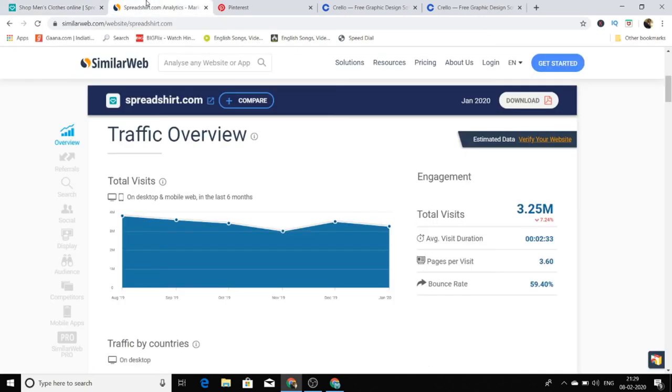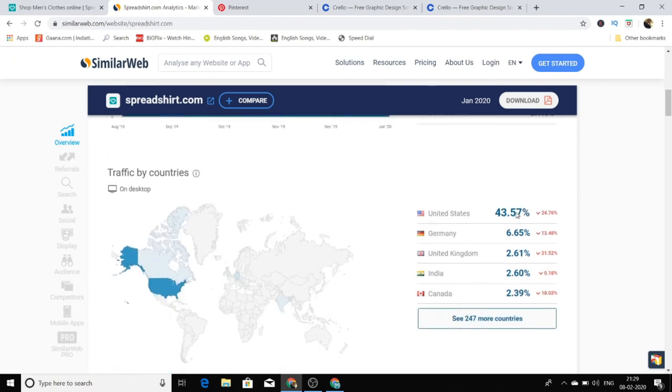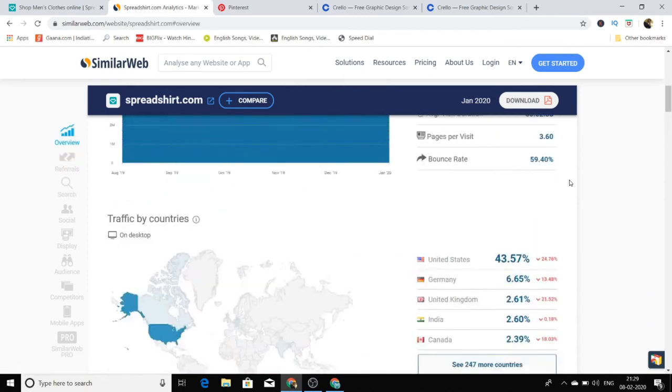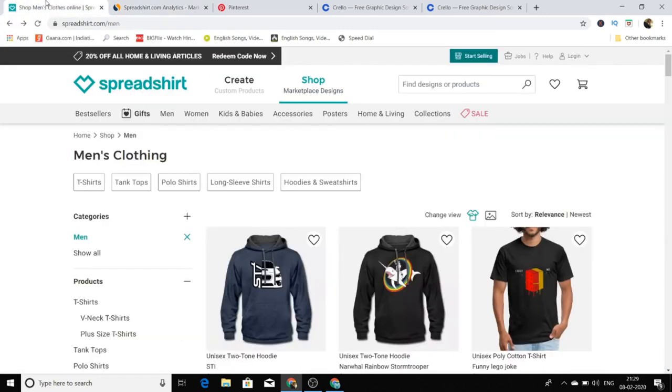Now I'll show you how much traffic this website gets. Spreadshirt.com gets almost 3.25 million visits of traffic every single month. That's a huge amount of traffic — even if you get just 0.01 percent of that traffic, you are easily going to make anywhere from five hundred to a thousand dollars every single month. The trick is that you have to upload as many designs as possible and stay consistent, because consistency is the key to success in any online business.